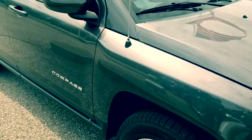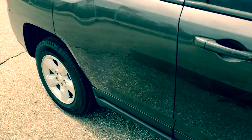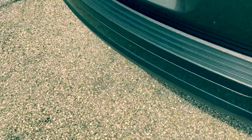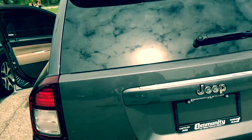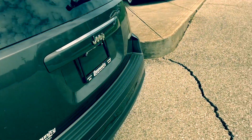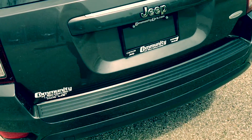So this is the granite crystal metallic. The paint is in very good condition. There's no rust, I don't see any dents or dings. This does have a clean AutoCheck.